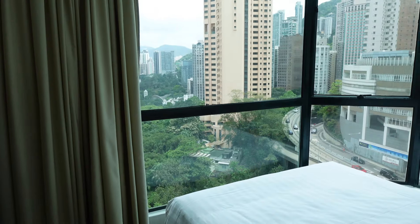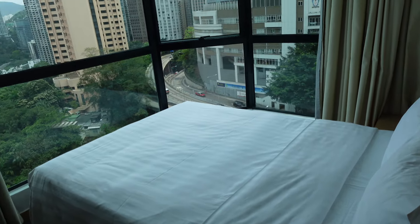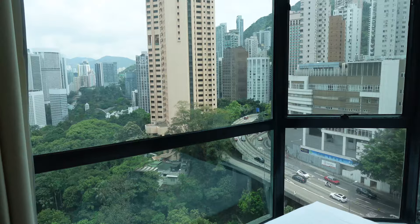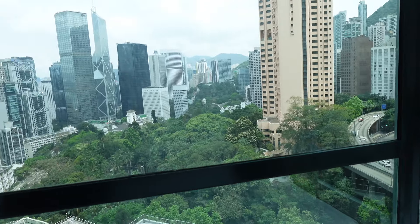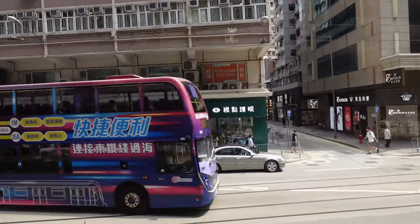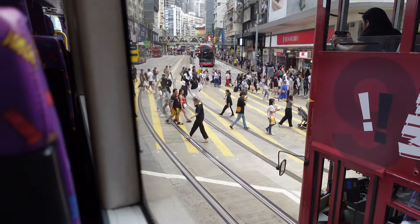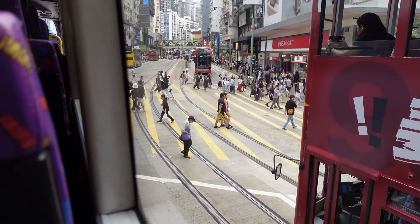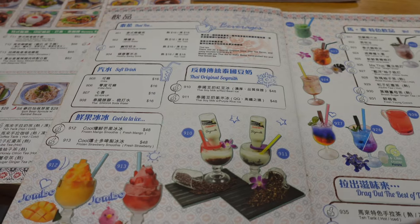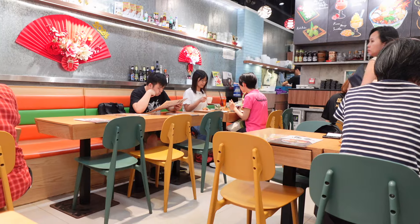You walk into the bedroom and wake up to this view. Wow. I am so happy we chose this one. So cool.